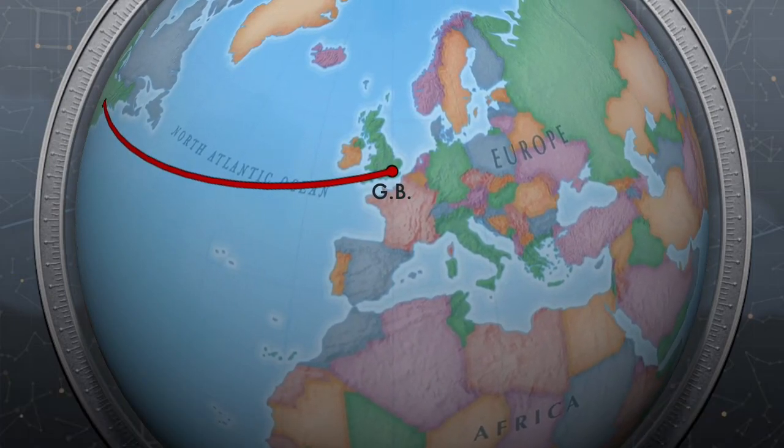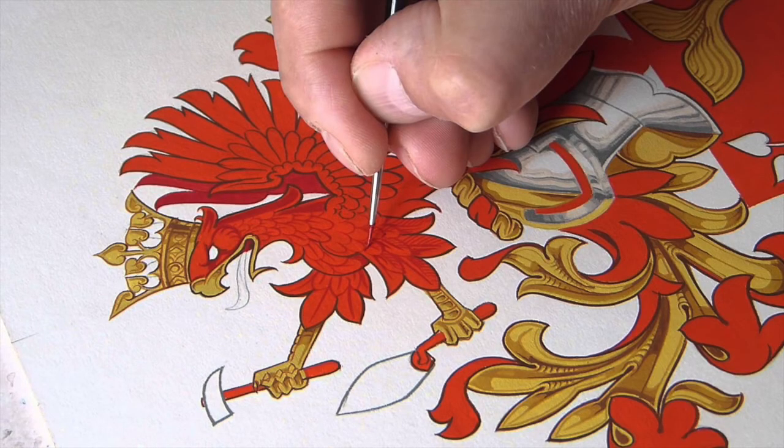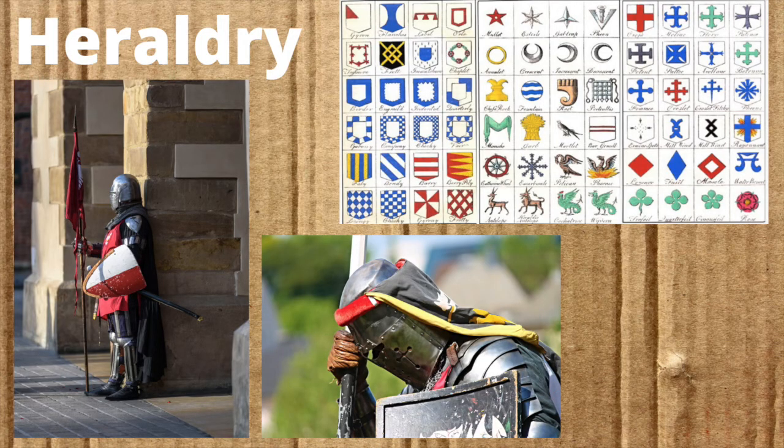If you study the practice of heraldry, you will know that during the medieval age, it was a custom to have noblemen's houses or really even their last names in symbolic representation. This was in the form of colors, shapes, animals, and plants.